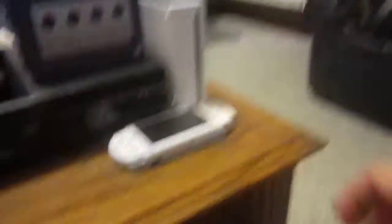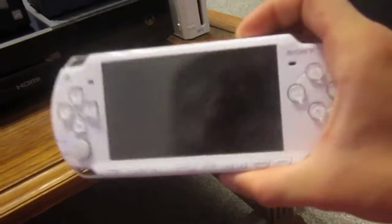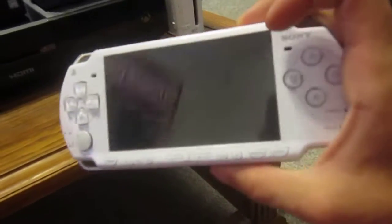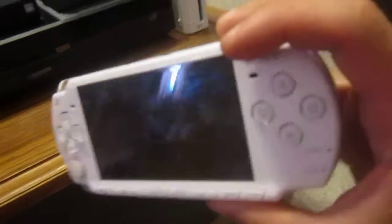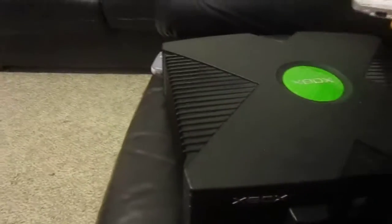The next one I got is the PSP portable. Both the original Xbox and the PSP I bought from the pawn shop about a year ago. I bought the Xbox first and then the PSP afterwards, because I'd never actually had a PSP portable. I want to get the camera attachment for it, but I have no idea where to get one. That would be nice.